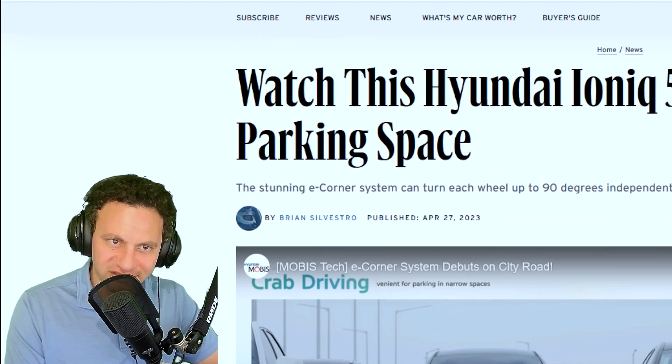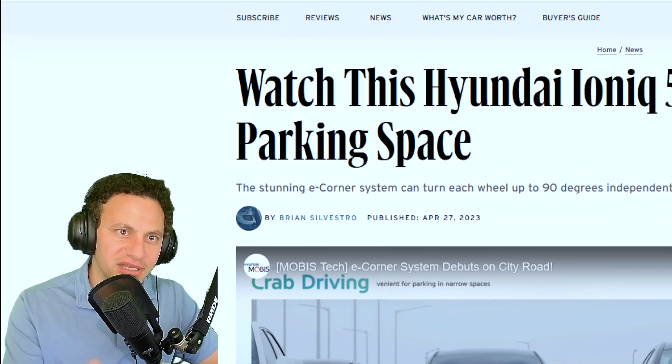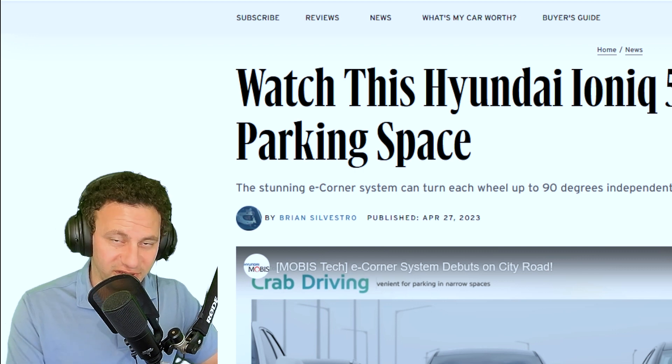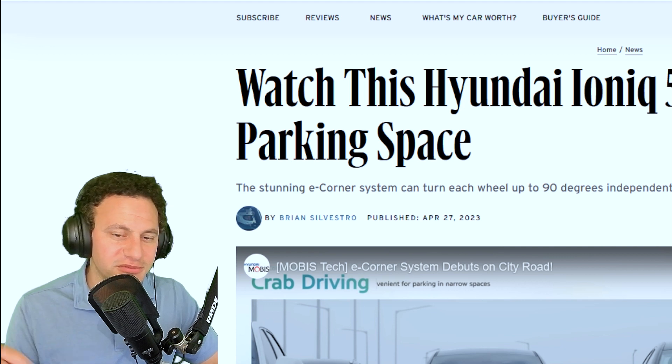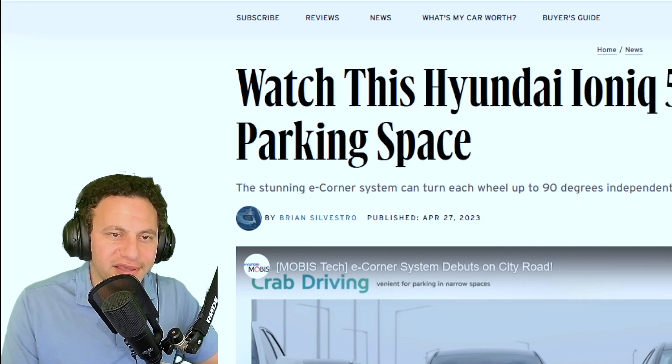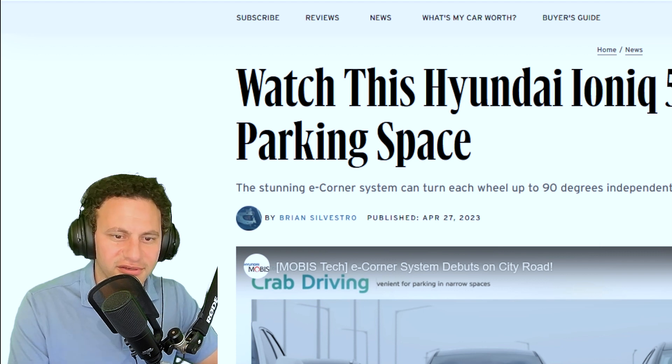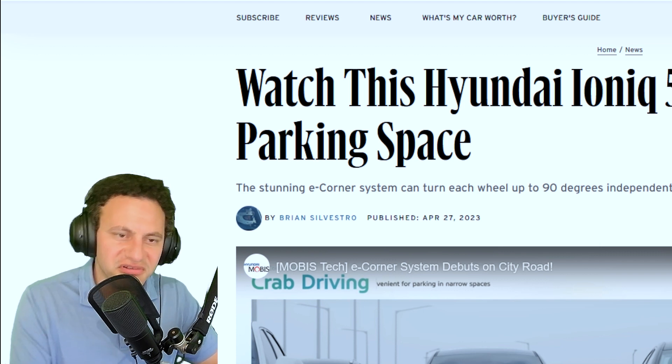I'm going to show a little video, but first I'll give credit where I got it from. I'm getting my information from Car and Driver, an article by Brian Sylvester. As always, I have a link in the description below. And if you're wondering, I'm not sponsored by Car and Driver — I just look at cars and what's new there; it's interesting to read, so I'd like to share it with you.